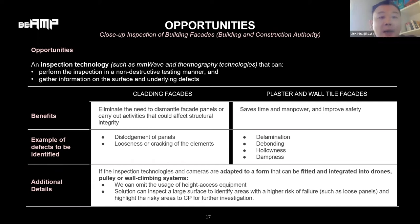For cladding facades, we are looking for other ways to inspect cladding panels to prevent dislodgement and spot cracks and loosening before panels fall off. For plaster and tile facades, we are looking for ways to accurately and efficiently identify building surfaces with plaster and wall tiles that need further close-up inspection such as tapping.